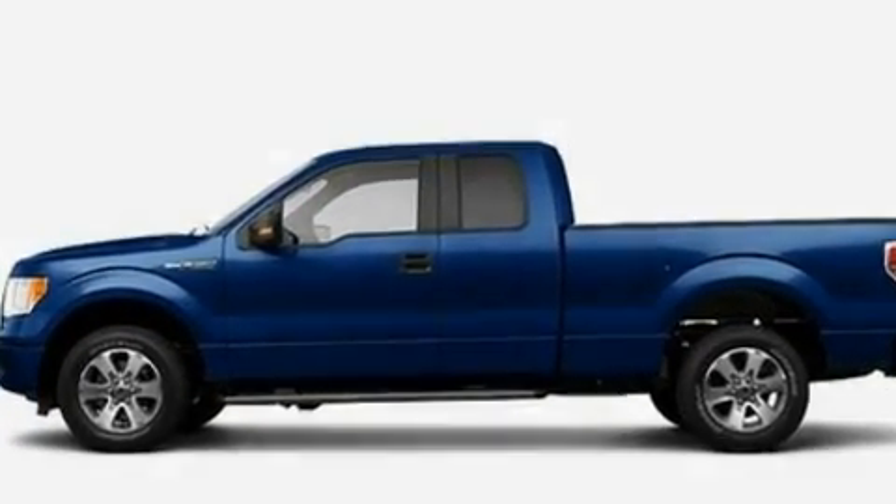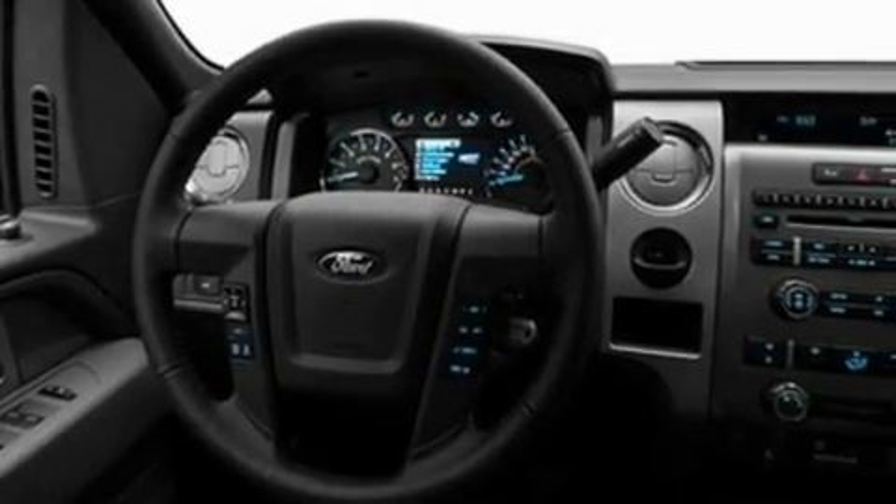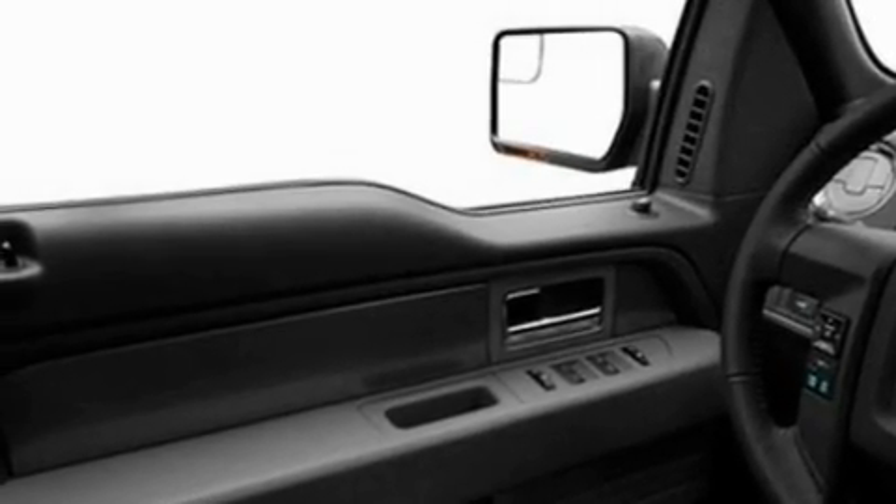Its top features include a speed-sensitive volume control system, cruise control, 4 well-positioned speakers, a CD player, a double wishbone independent front suspension, automatic locking wheel hubs, an engine immobilizer theft deterrent system, a low tire pressure indicator, fog lamps, and full-time gear.